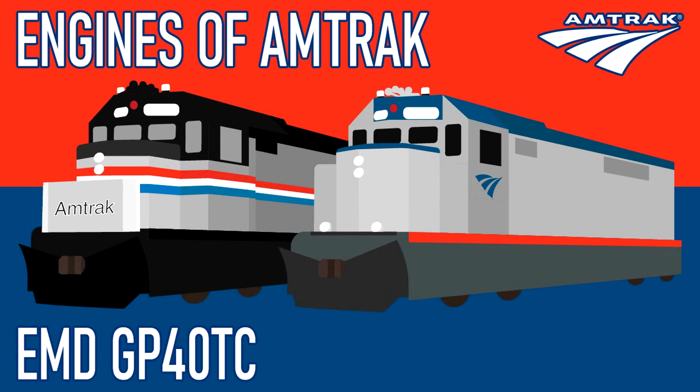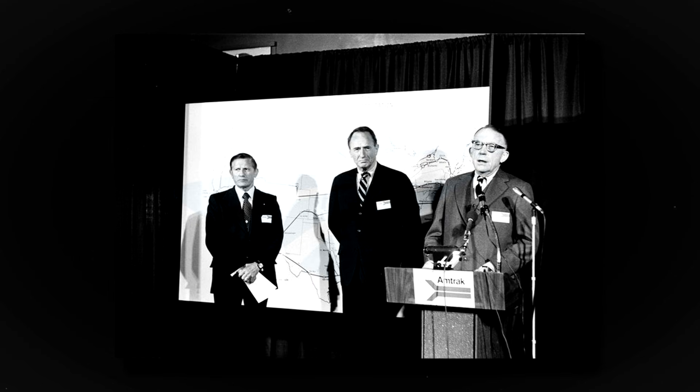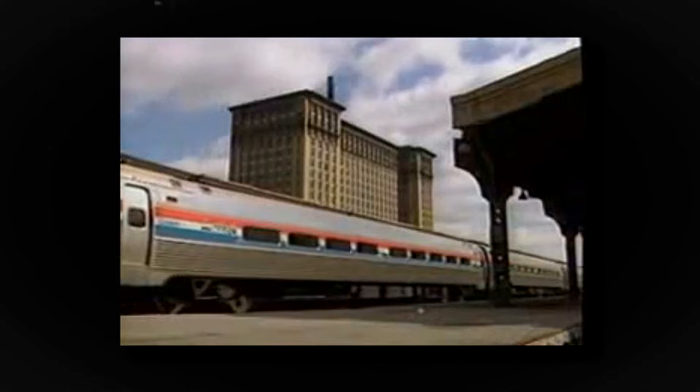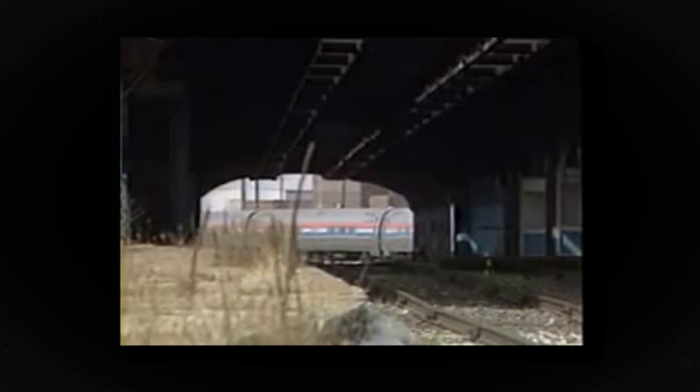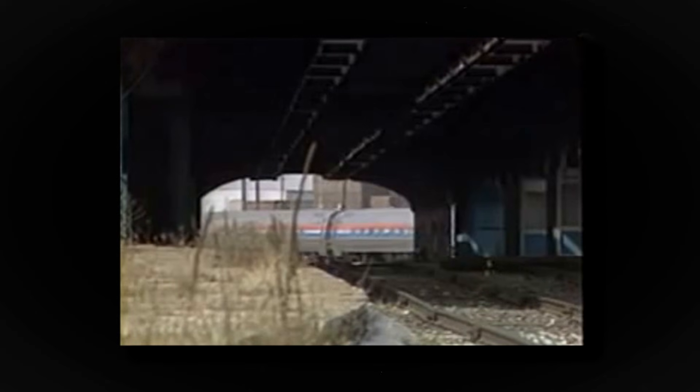Hey everyone, AmtrakGuy365 here, and today on this edition of Engines of Amtrak, I'll be discussing the EMD GP40TC. Amtrak, since its inception in 1971 up to 1988, had been using a hodgepodge of locomotives for use in maintenance, switching, and backup power service.